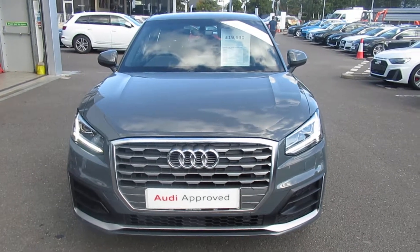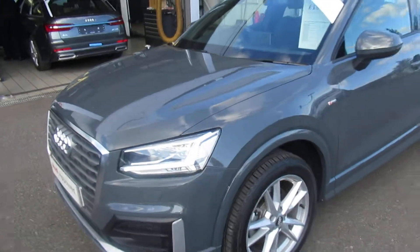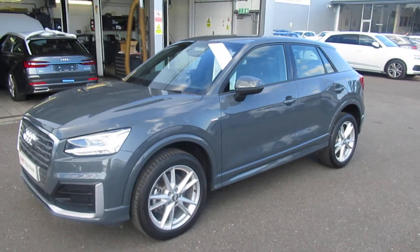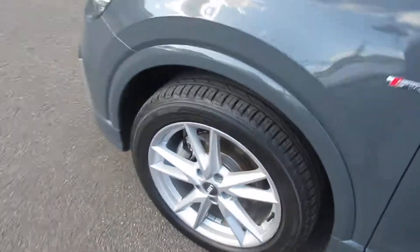Hello, welcome to Crew Audi. Today we have the Audi Q2 S Line. The car has LED headlights for the daytime running LED, with front headlight washer jets, front and rear parking sensors, and 18 inch V-spoke design alloy wheels.